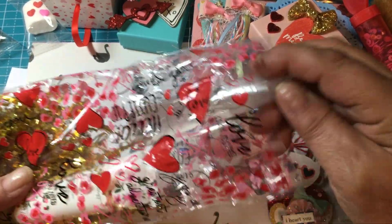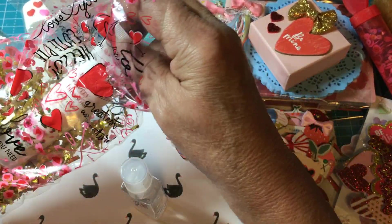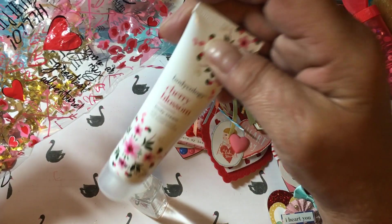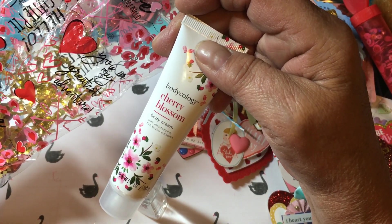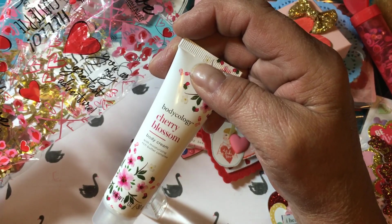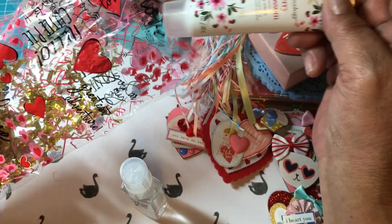She also gifted me some cherry blossom body spray and the cherry body — y'all know what it means — it's body cream.